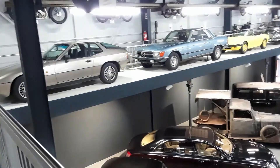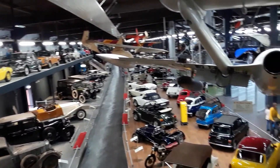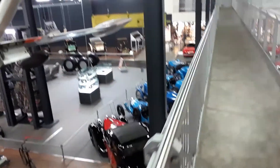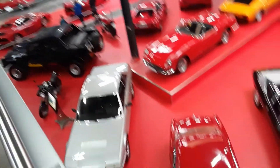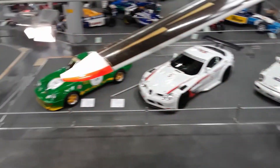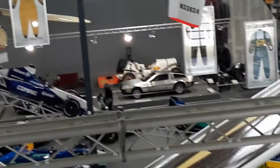And that is my visit to the Automobile, Railroad, and Aviation Museum in Zinzheim, Germany. What an awesome place! I would highly recommend coming here if you live in Germany and want to see a museum with tons of cool cars and also trains and planes. Thank you all so much for watching, and I will see you next time. Goodbye.